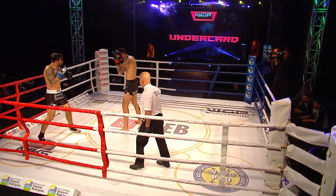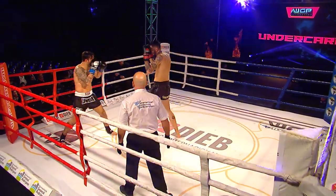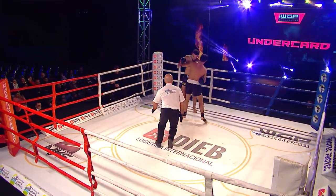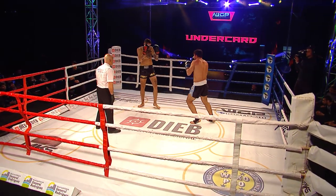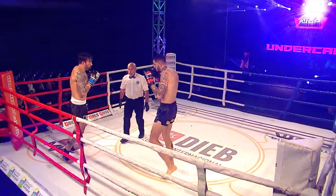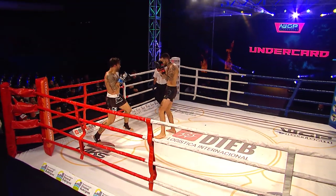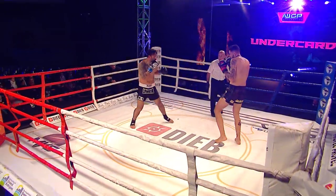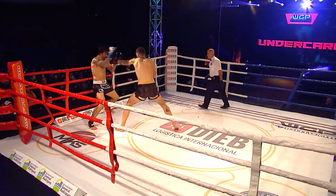Both fighters throwing leg kicks. Daniel Roseto standing with a good boxing stance, a good fighting stance. A little bit calmer, with a good right hand counter from Roseto as Maxi D'Agata is moving in a little bit wildly. A spinning back kick from D'Agata — his knee was way too wide, way off the mark. Roseto is definitely the calmer of the two.